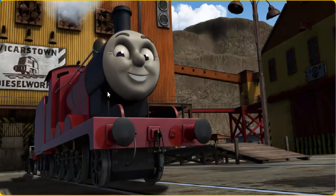James puffed proudly into the diesel works. With your help, he was a really useful engine.